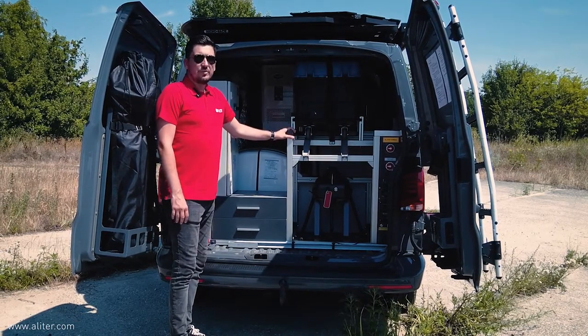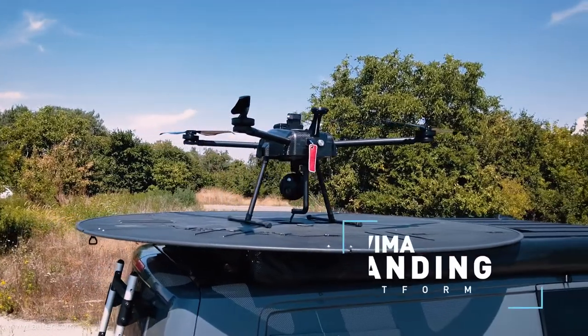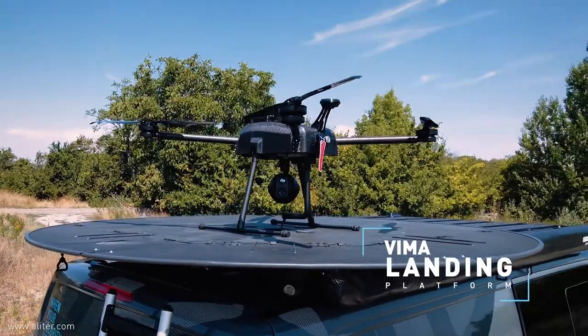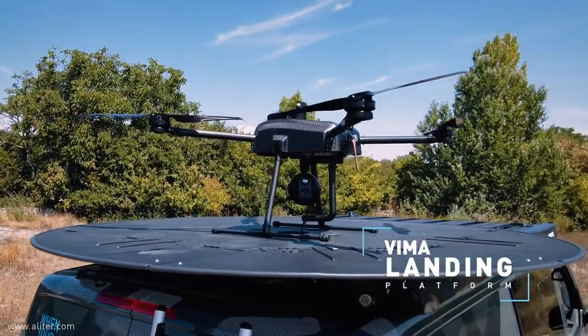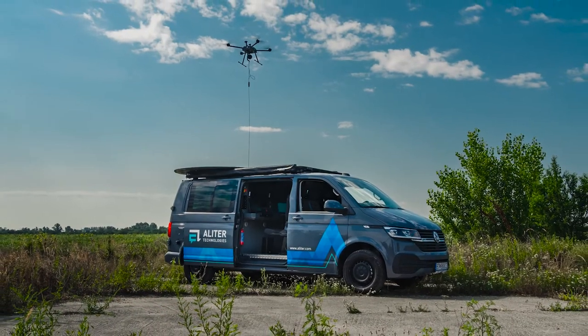Back there there is an IT rack with some servers that we use for our technologies. Here you can see our tether drone Vima, which can fly from the roof of the vehicle and can be operational as long as there is power supply.